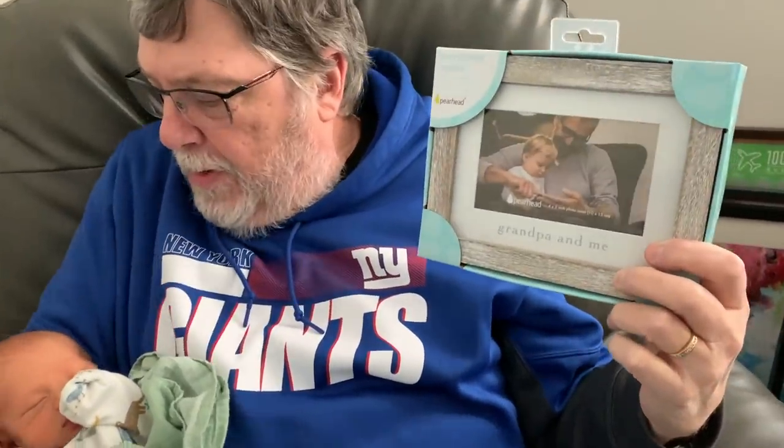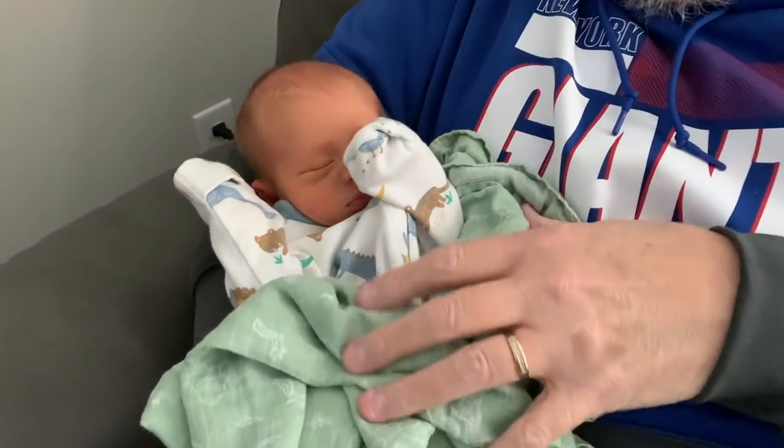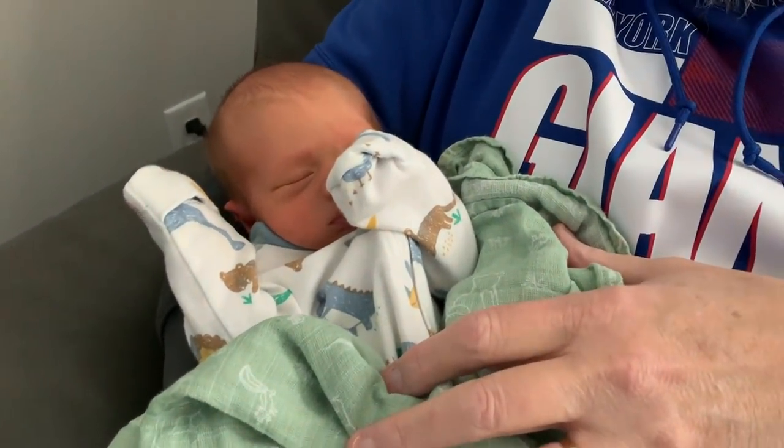We got presents too, by the way! We got a picture frame - they're going to put a picture of me and the grandbaby in it. And Pegg got one that says 'Grandma life is the best life.' He's so cute and so small. I just remember when grandbaby number one was this small.